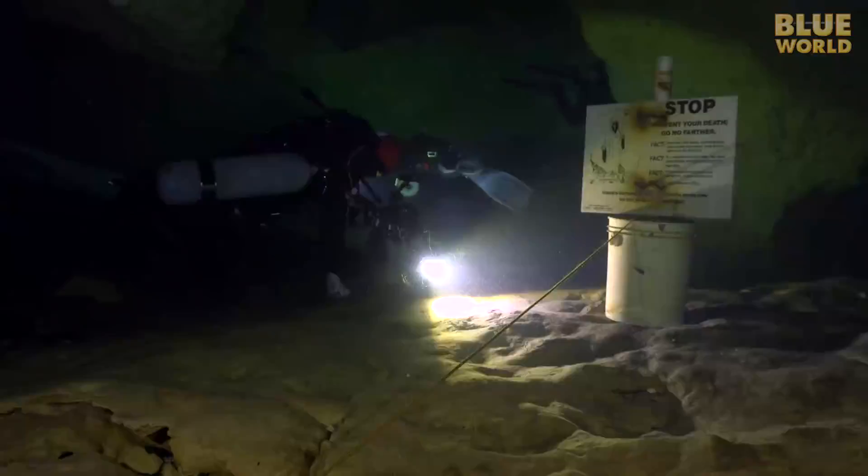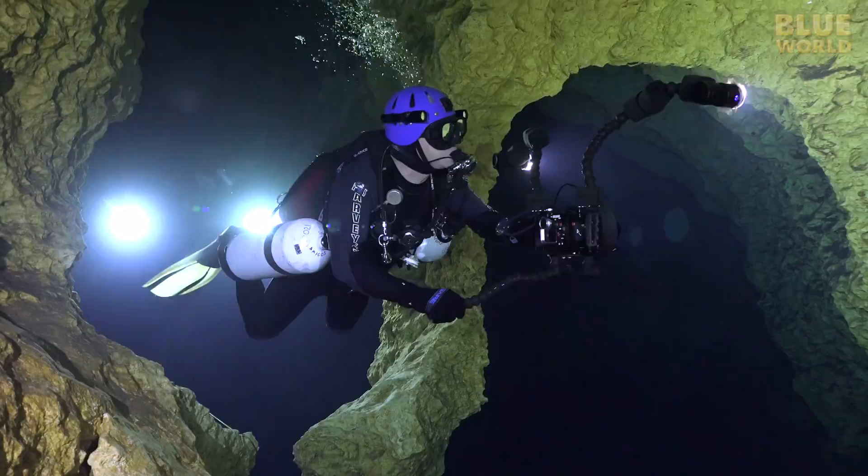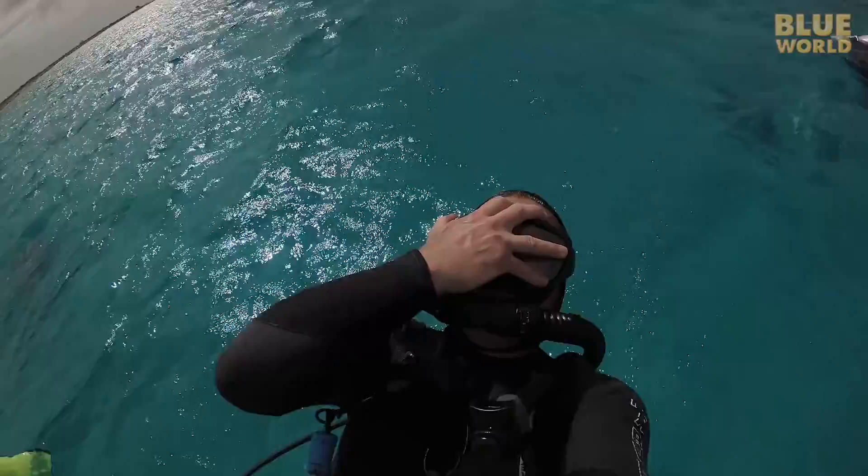Coming up, the Blue Whirl team goes into one cave and comes out another. Welcome to Jonathan Bird's Blue World.